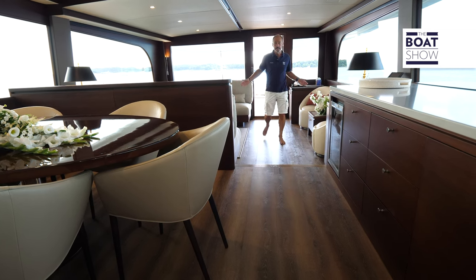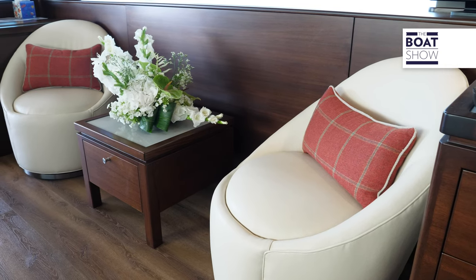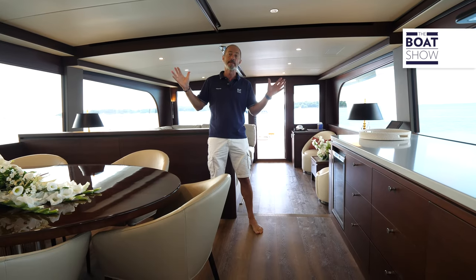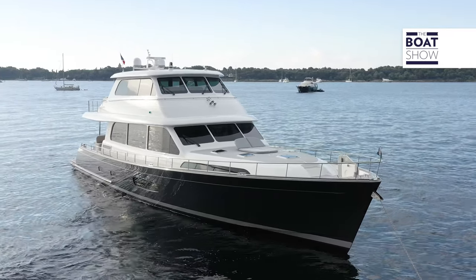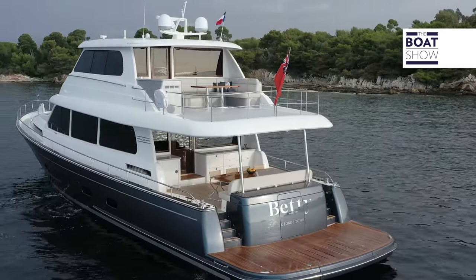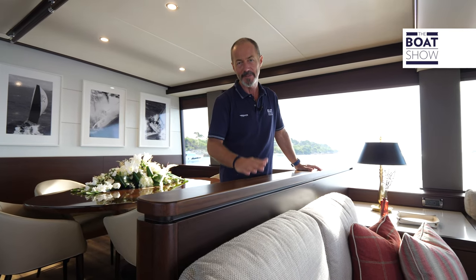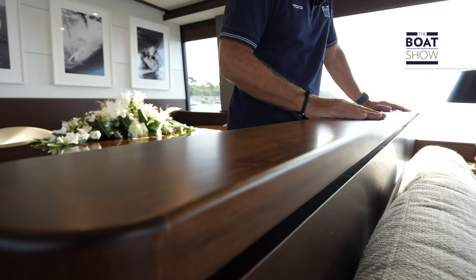One step up and we're in the main salon. The impression here is of having space to spare — the room is almost six meters wide, and it also has tastefully discreet decor and wrap-around big windows. I'm not normally a fan of dark wood on boats, but this teak has a special Japanese stain for a really distinguished look and feel. I really like it. It works.